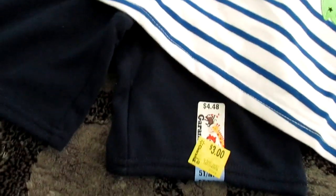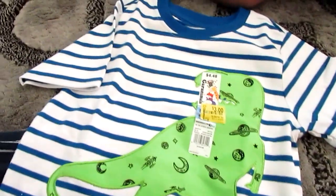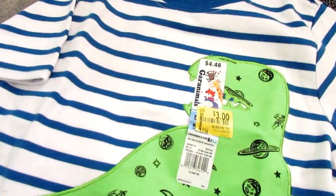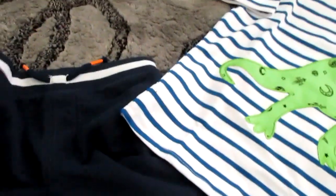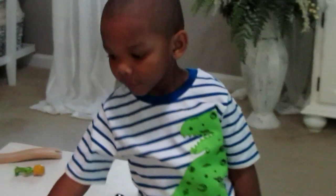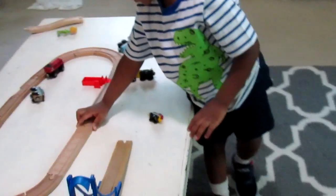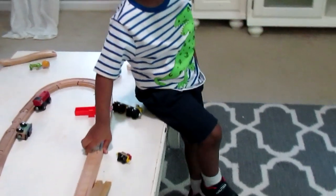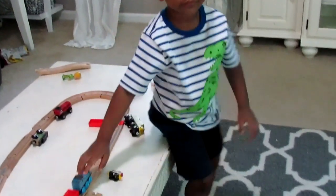This outfit I think is super cute. I love the shorts and the waistband, and the cotton on this shirt is super soft. I like the little dinosaur on it — he wore this I think today. The only thing about these shorts is that it's like a faux elastic waistband, so it's not really there for function; it's just there for decoration and style. I really like them because they have pockets, so he can put something in his pocket while he's playing.